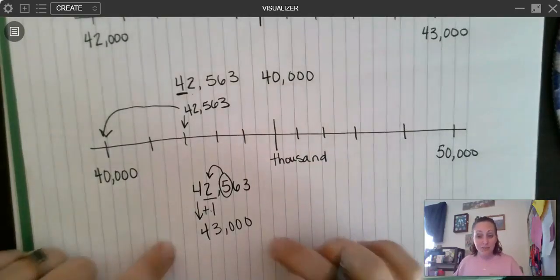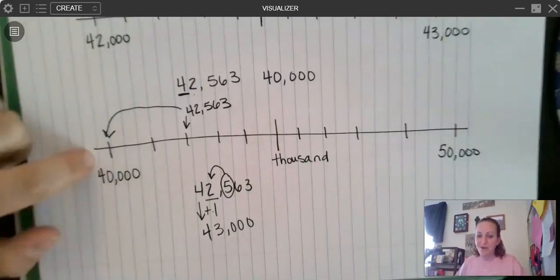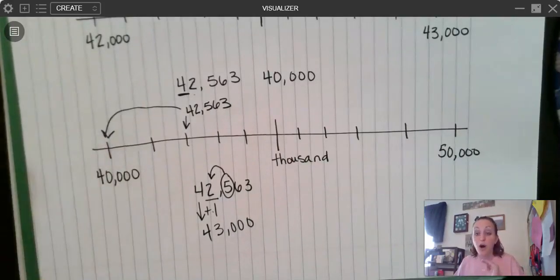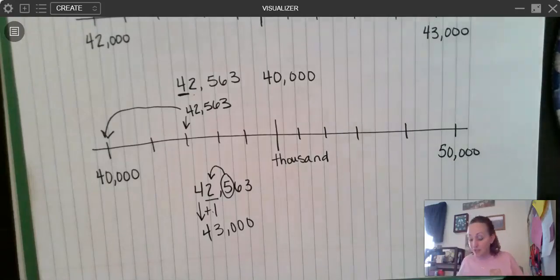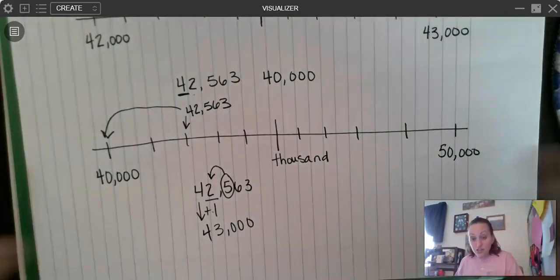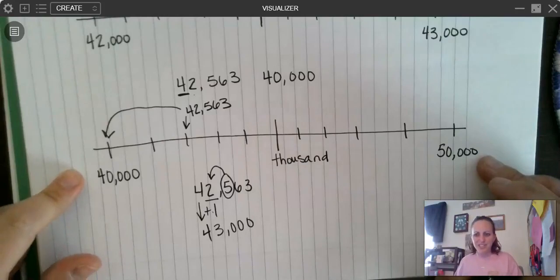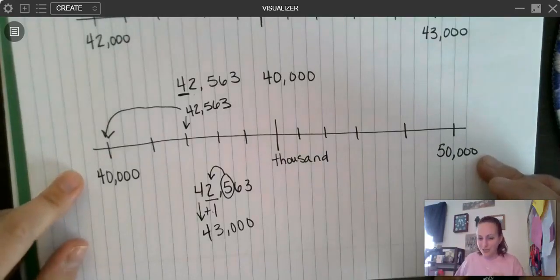I'm going to show you one more example using my little song. I really recommend, unless you have a solid understanding of rounding and can get it right every single time, go with the number line. The open number line is your friend when it comes to rounding — it makes rounding so much easier. I wish that was how I learned to do rounding, because it's so clear: you're like, oh, I see which one it's closer to. Why worry about all these rules? You're dealing with number sense — you're looking and seeing exactly which one it's closer to. That's what rounding is: which one is it closer to?